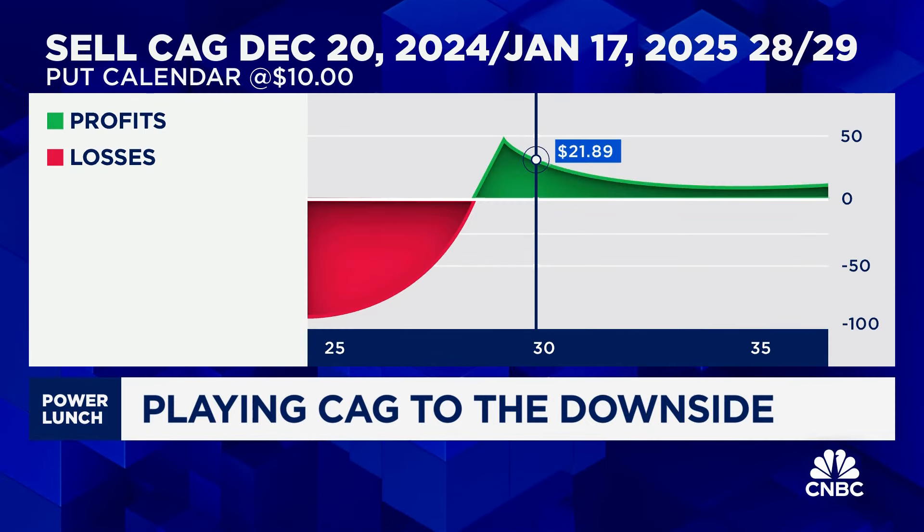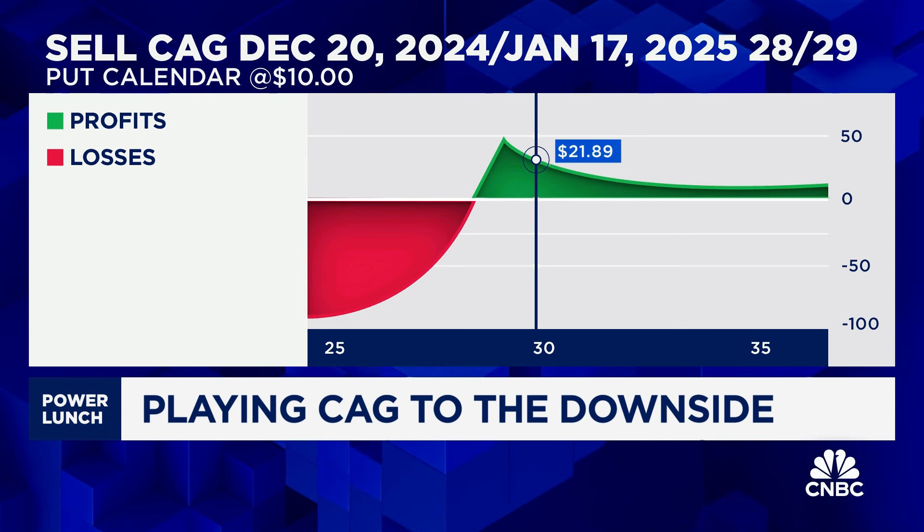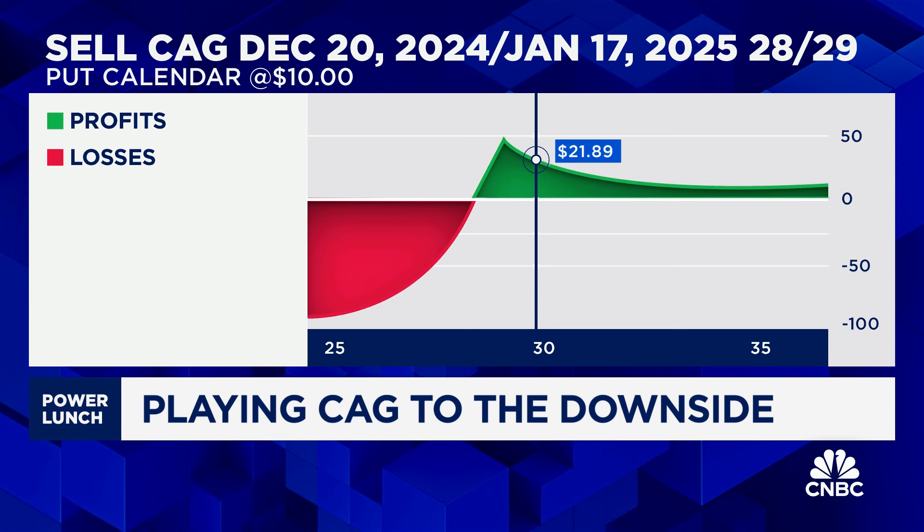It's been a very tough market for the packaged food companies, not just ConAgra. These are companies that have been struggling on the top line. We did see some margin expansion for a number of them through the pandemic, but a lot of those margins are now coming in again. One of the trades we saw an institutional trader do today was the December-January 30 put spread — buying the January 30 puts, which will capture the next earnings the company is likely to report in the first week of January, and selling the Decembers to help finance that purchase.